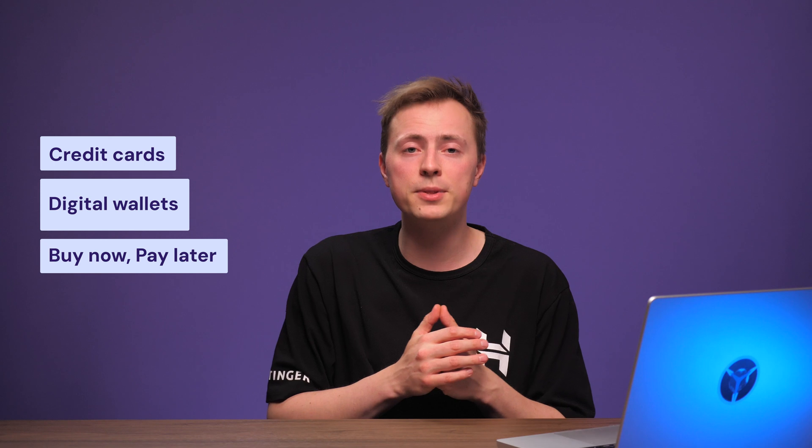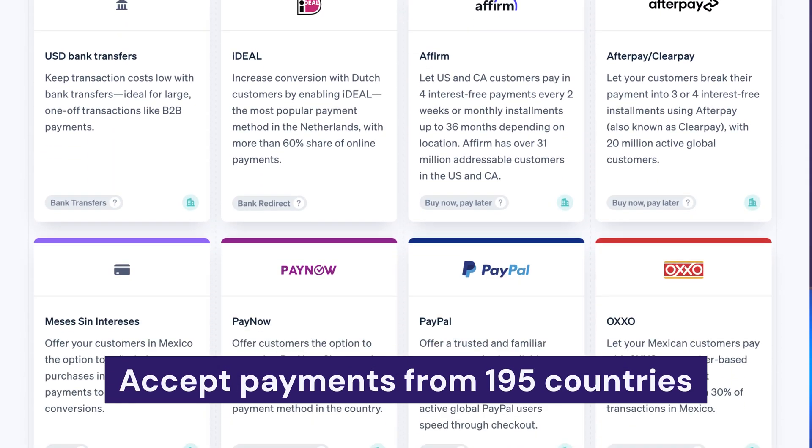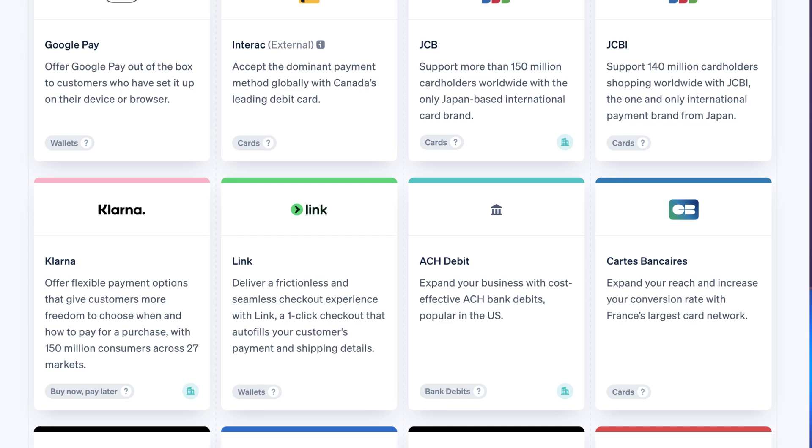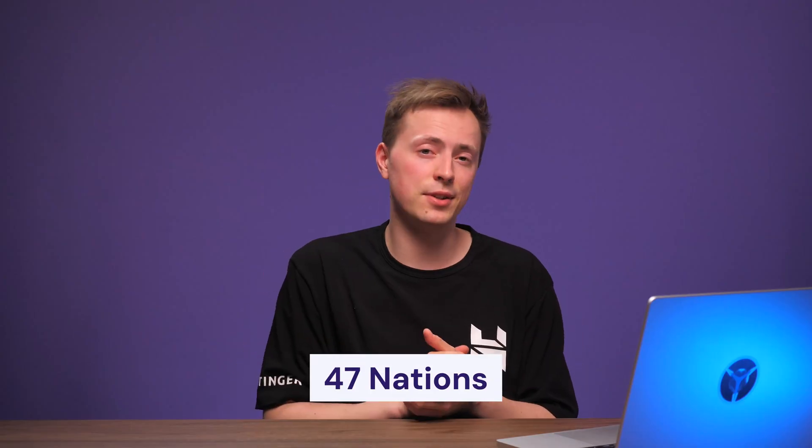Now let's talk about another big name: Stripe. It's the most popular and widely used payment processor. Stripe offers over 100 payment methods — whether your customers prefer credit cards, digital wallets, or even buy-now-pay-later platforms, Stripe has got them covered. You can accept payments from 195 countries across the globe. Stripe has also established partnerships with local banks and financial institutions in 47 nations, meaning faster processing times and lower fees if you run an online business in any of those countries.